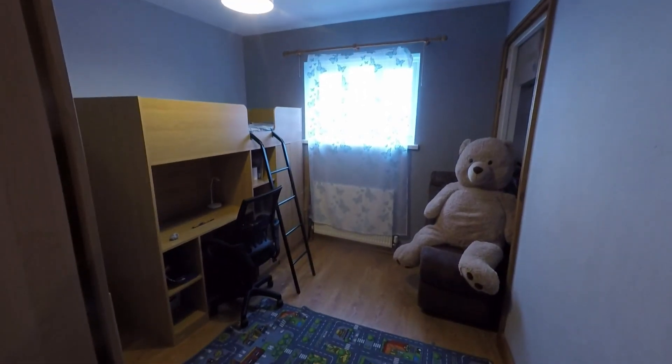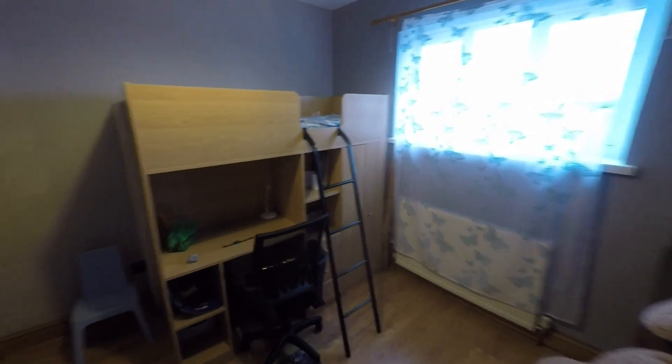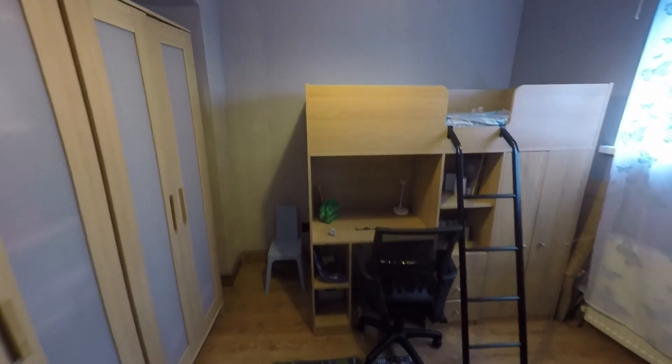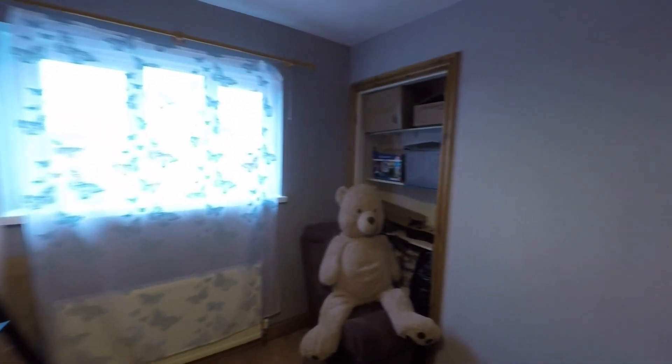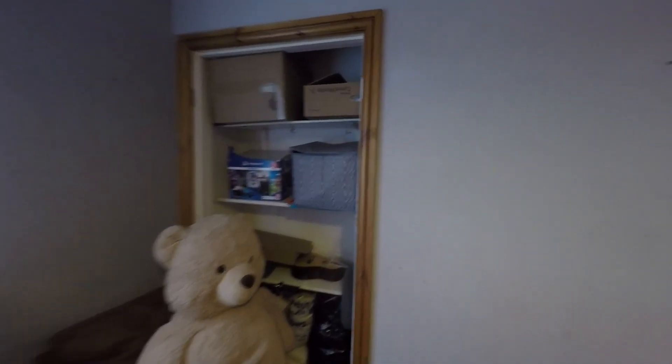Last but certainly not least, we have bedroom two — another double bedroom. It's a slightly different shape to the first of the doubles, but there's plenty of space in here for a double bed plus a good range of bedroom furniture. All three bedrooms benefit from some built-in storage as well.